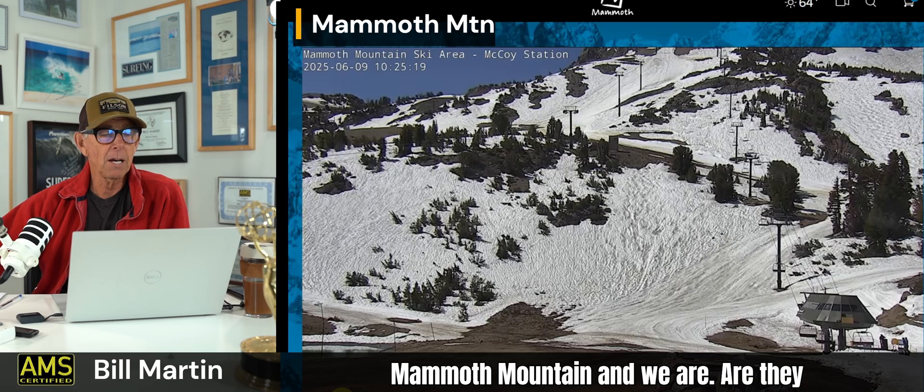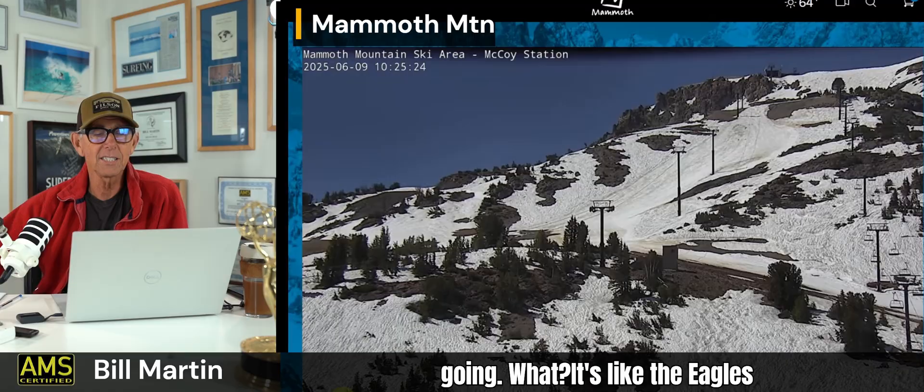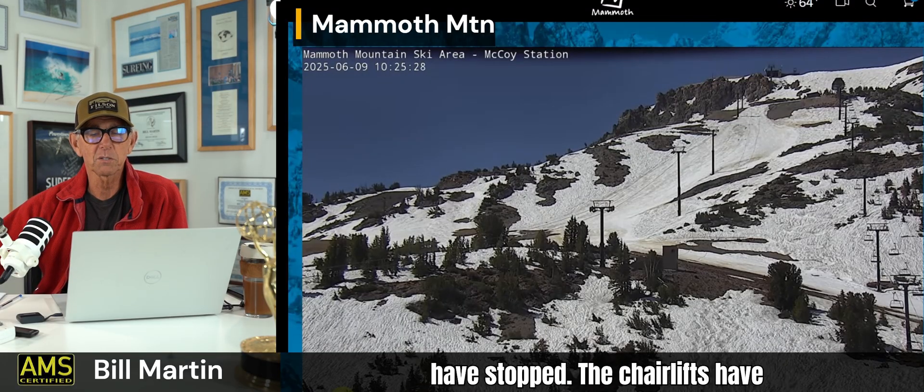This is Mammoth Mountain — are they still skiing? The chairlifts are not going. It's like everything's stopping — the Eagles have stopped, the chairlifts have stopped.